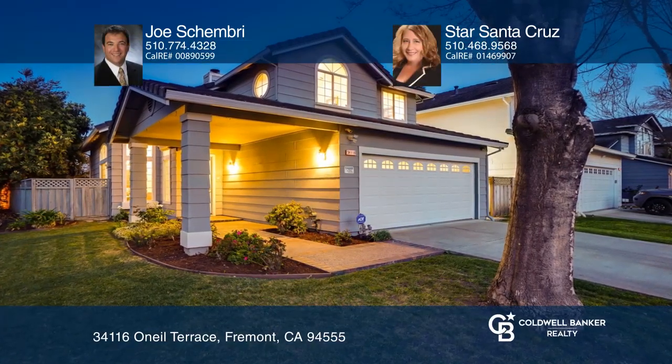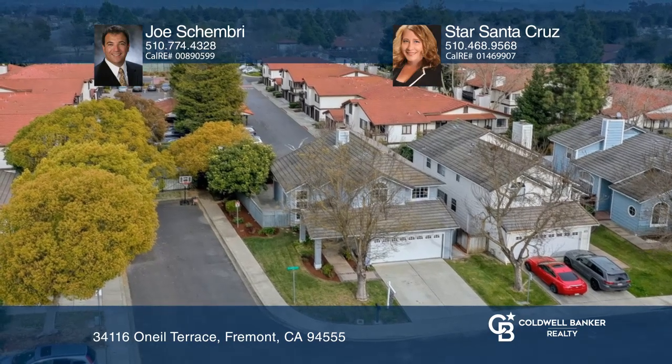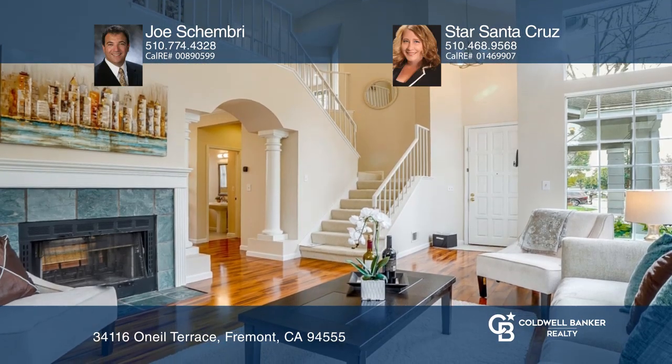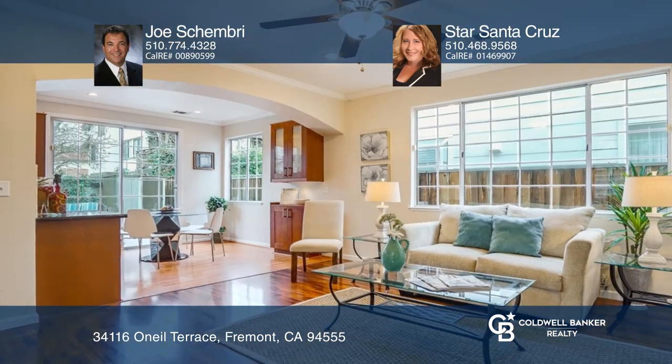Welcome to this updated single-family home in one of the best Ardenwood locations. This home offers an open floor plan with natural light, a formal living room with a vaulted ceiling and a fireplace, a formal dining room, and a generous family room with a fireplace.